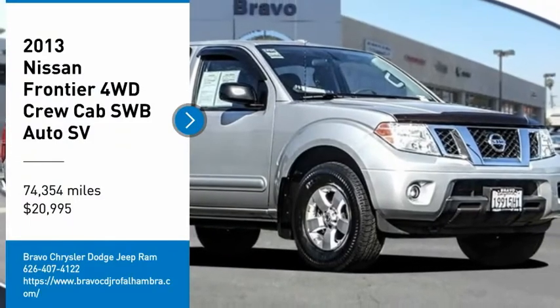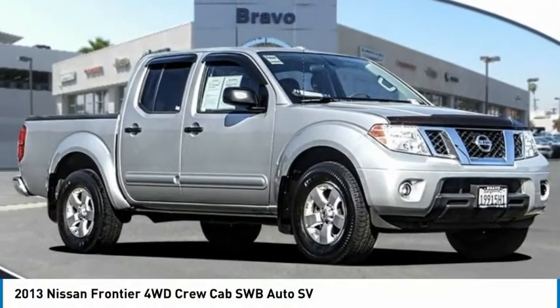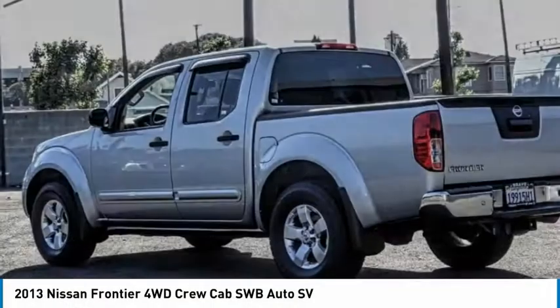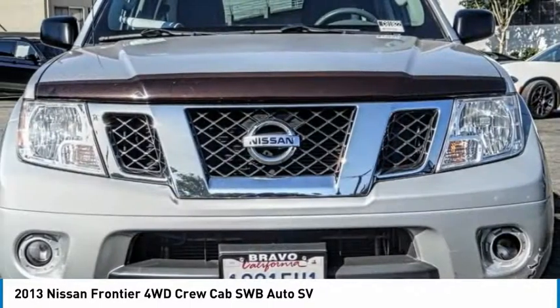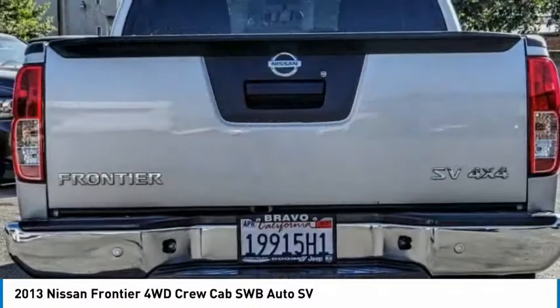We are pleased to show you the 2013 Frontier. The Nissan Frontier offers a full-length, fully-boxed frame for strength, serious off-road capabilities, and a five-star rating for side-impact crash safety.